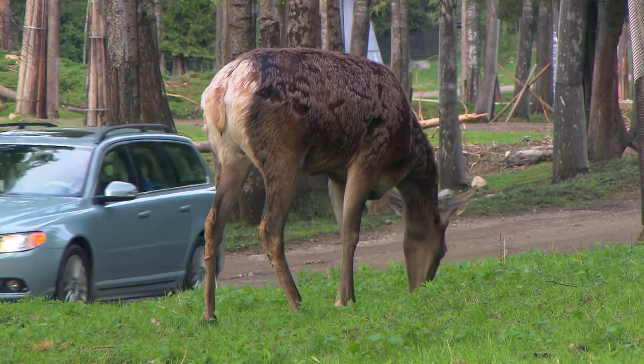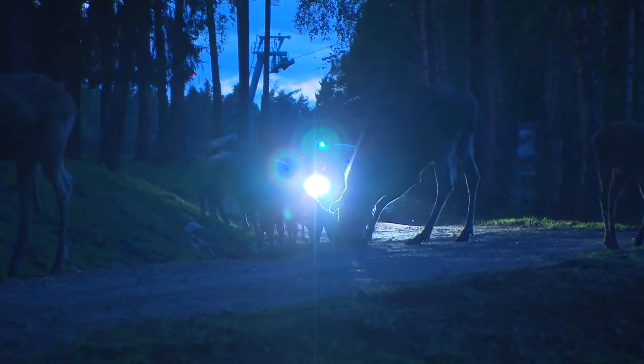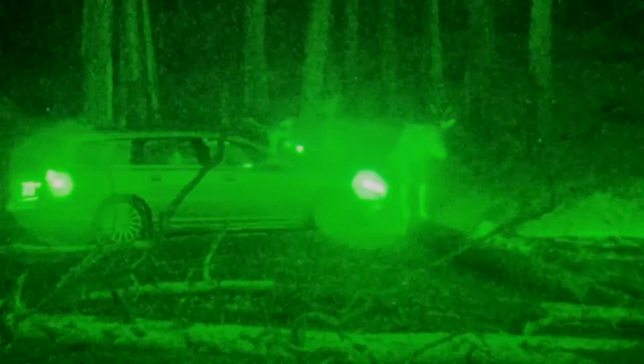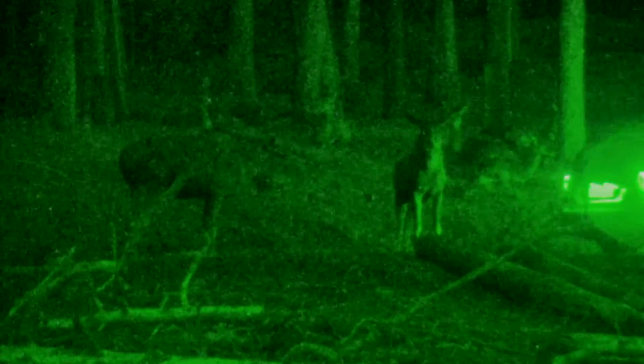Volvo is currently looking into different technologies for night detection. In this test, a system with infrared illumination is being evaluated. Right now we are developing the infrared illumination of the system to be able to detect animals at night. Since most animal collisions occur in darkness, it's extremely important to have night detection.